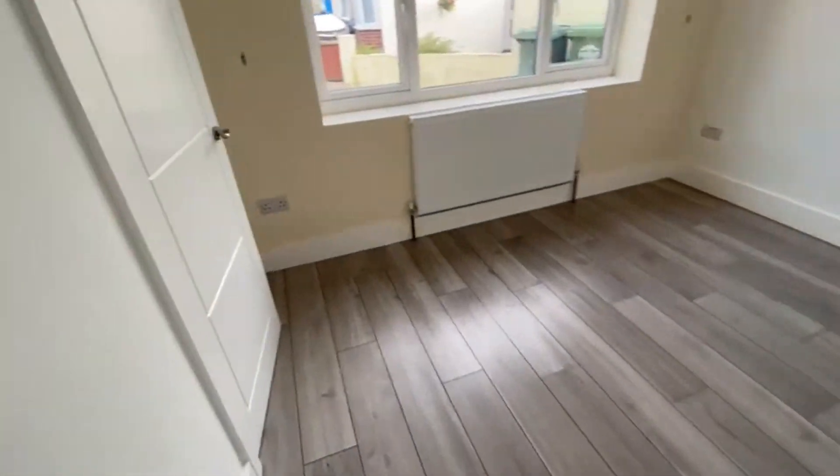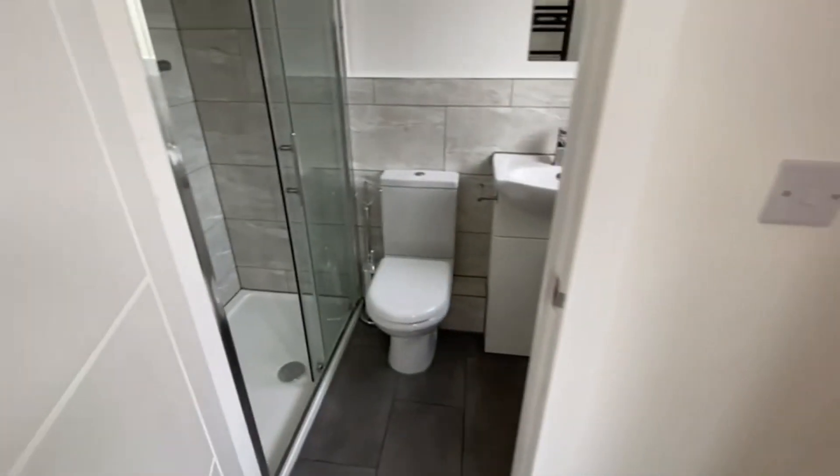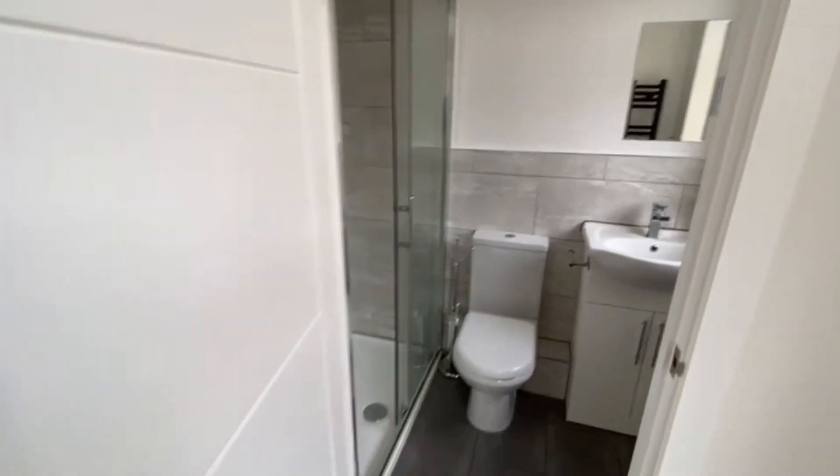You've got another bedroom through here, with an ensuite shower. Good sized double bed.